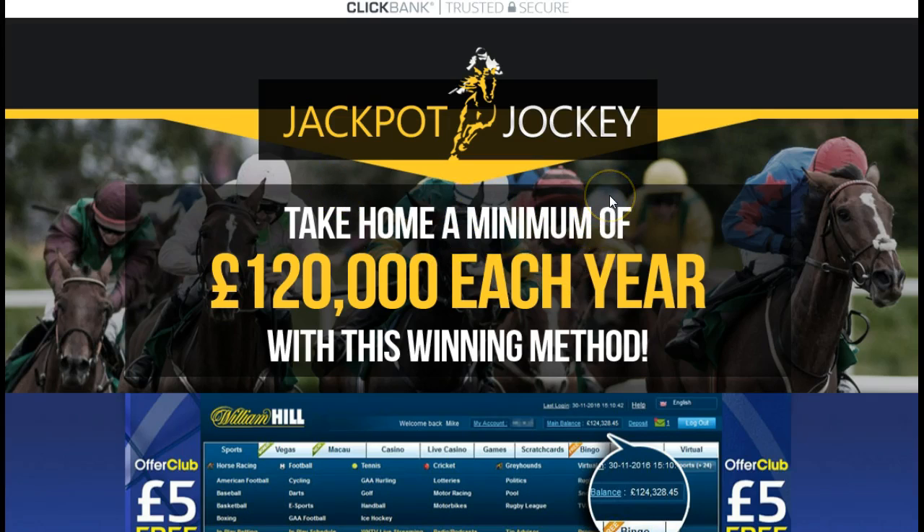Anyhow, this is Jackpot Jockey and apparently you're interested in horse bedding and you're either new to it and want to be successful, or you've been trying for a while and just haven't had any success. Well, I highly recommend you come to the same exact page that I'm on and check this out.